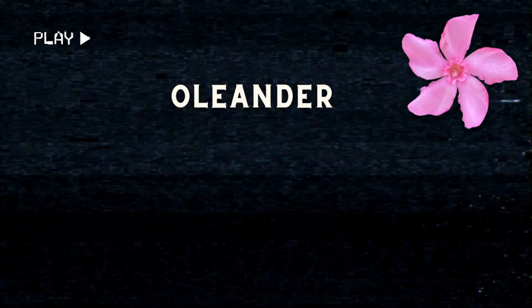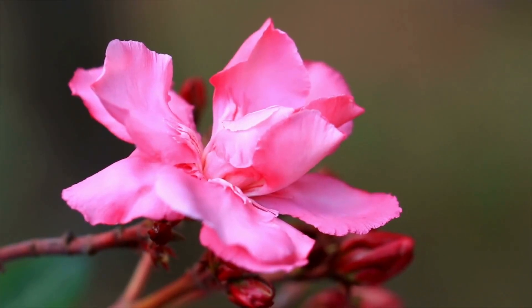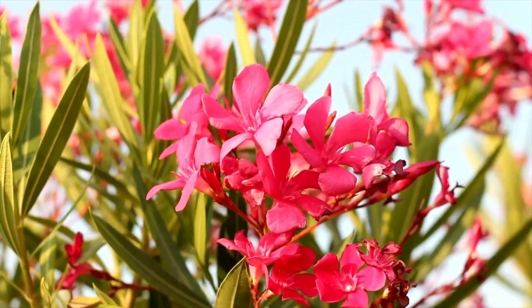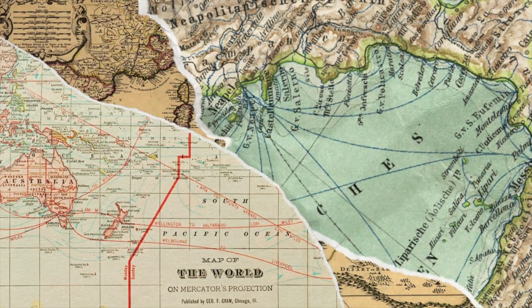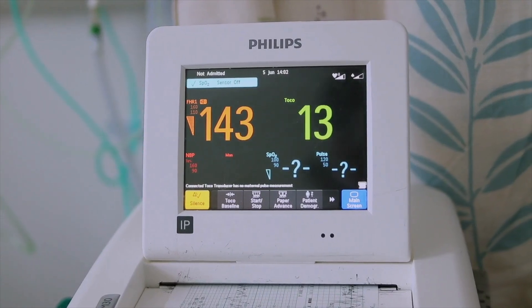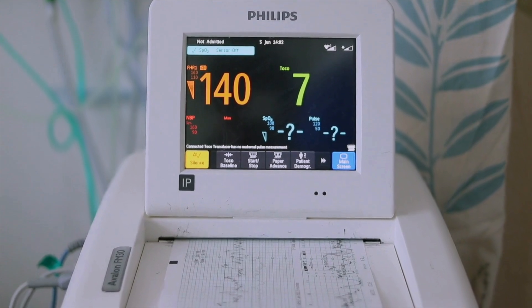Oleander — the beautiful killer. In gardens worldwide, there blooms a silent assassin known as Oleander, a plant whose delicate pink and white blossoms conceal a deadly secret. Native to the Mediterranean and beloved for its ornamental beauty, Oleander is astonishingly lethal, packed with compounds powerful enough to disrupt the human heart's rhythm within hours of ingestion.